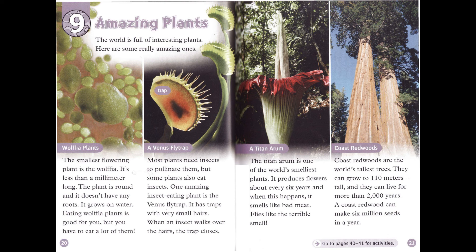Coast redwoods are the world's tallest trees. They can grow to 110 meters tall, and they can live for more than 2,000 years. A coast redwood can make six million seeds in a year.